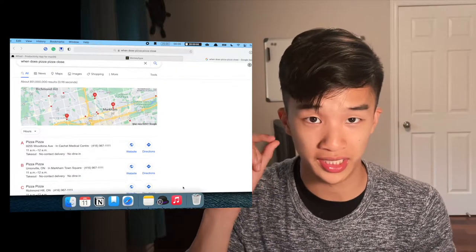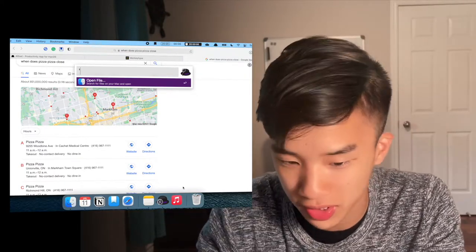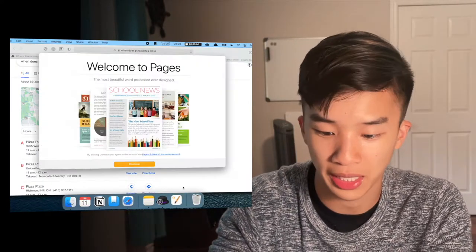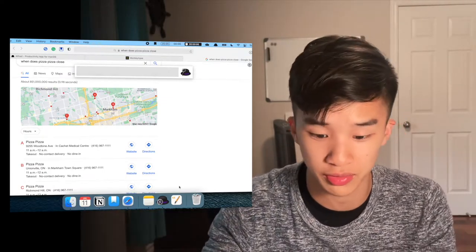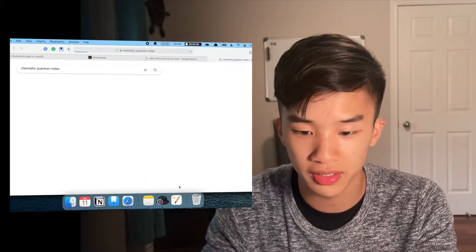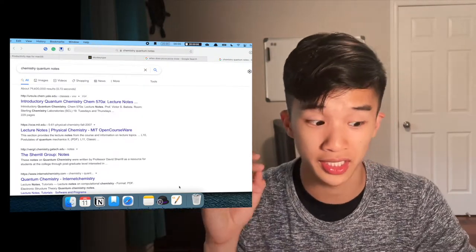To open files, it's a little different. You have to press Option + Space and then press Space again, and now it will go into file search mode. If I wanted to search up my chemistry quantum notes, I type in the name and the file opens up. If you don't press that second Space to enter file search mode, Alfred will just search that term on Chrome since it's not an app. So that second space is crucial.